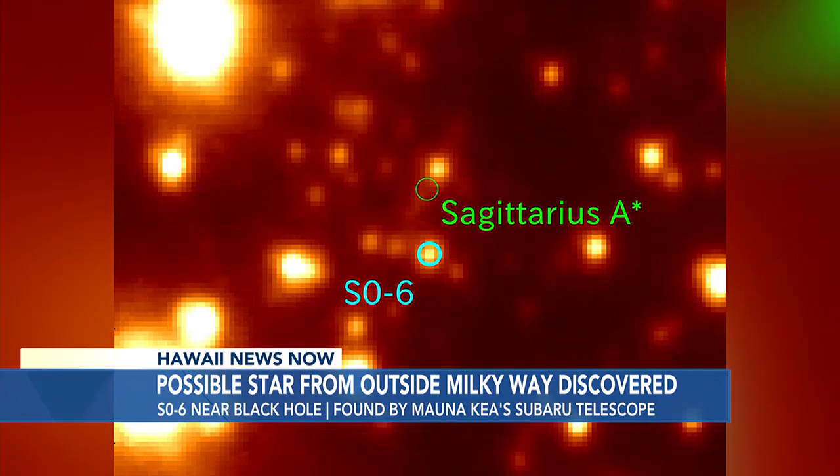And although it doesn't look like very much right here, they are very excited because it's believed to be the first star from a galaxy found near Sagittarius A, a supermassive black hole in the Milky Way. And they think it might help confirm extraterrestrial life.